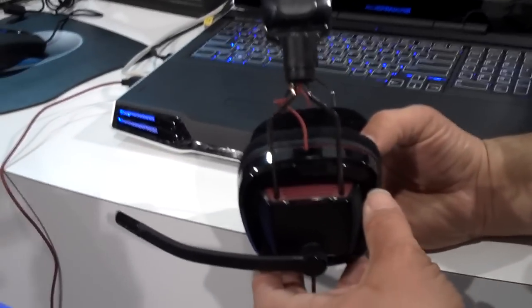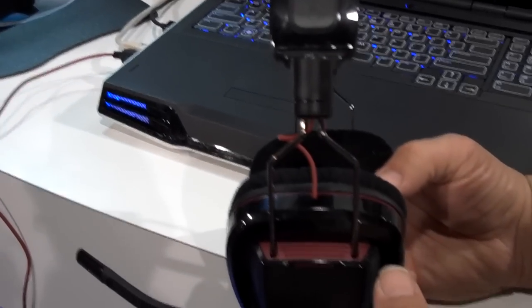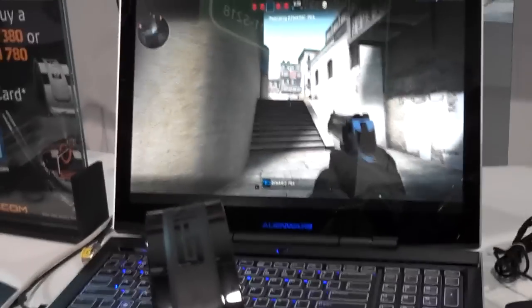This is the GameCom 780. It's a new gaming headset introduced by Plantronics today here at CES. It's a 7.1 Dolby surround sound headset designed to be comfortable.